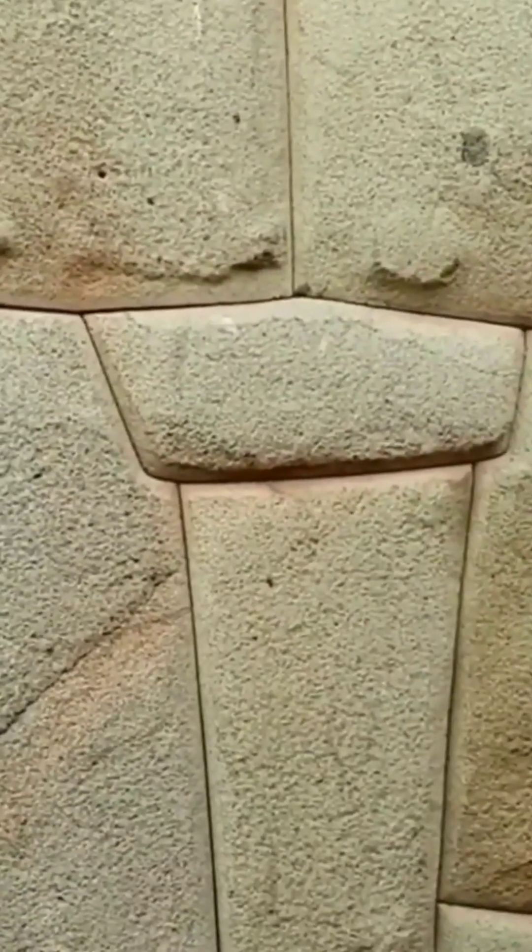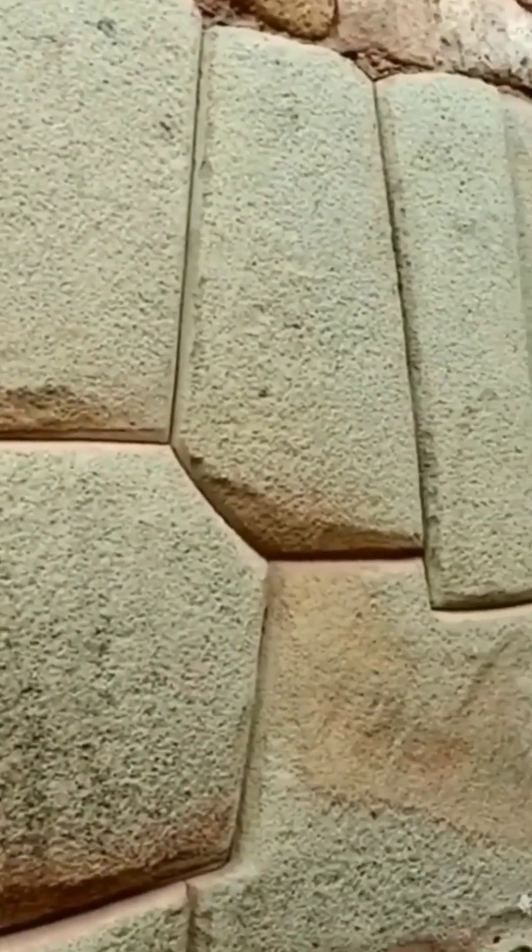Where the blocks already in the wall would be closer to normal temperatures as they begin to cool, but the blocks currently being lifted would be closest to this gooey lava-like state, such that once placed atop the other blocks it would adhere to the other blocks' shapes and contours.